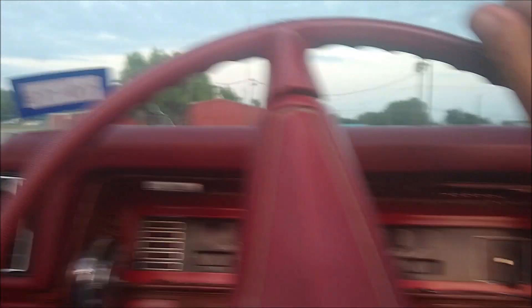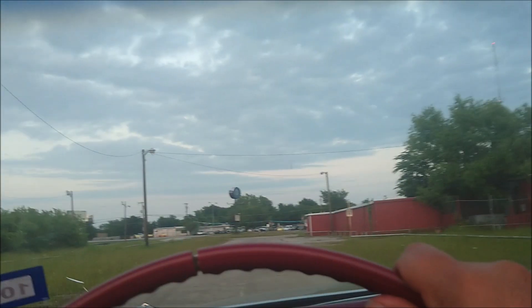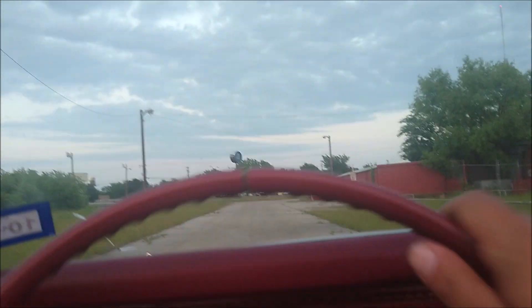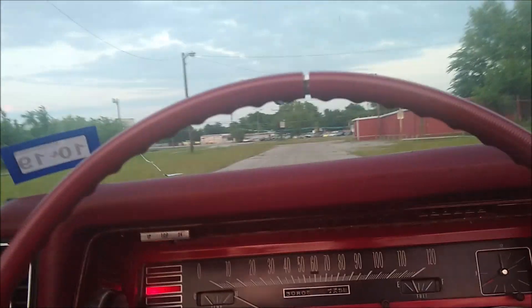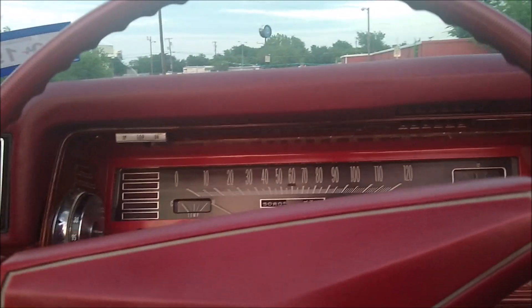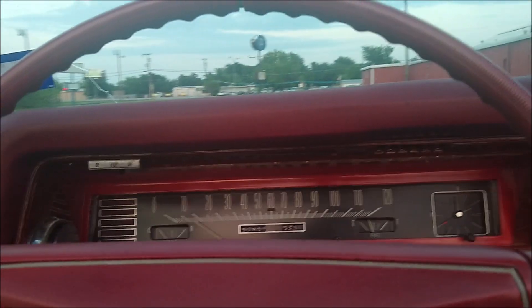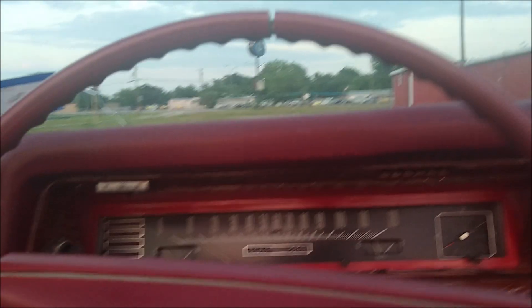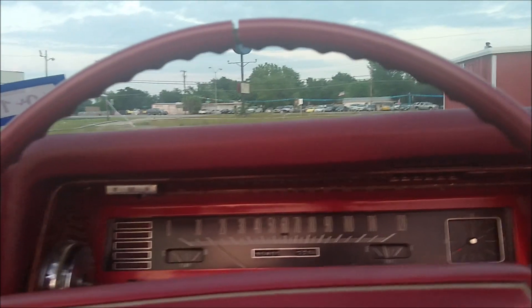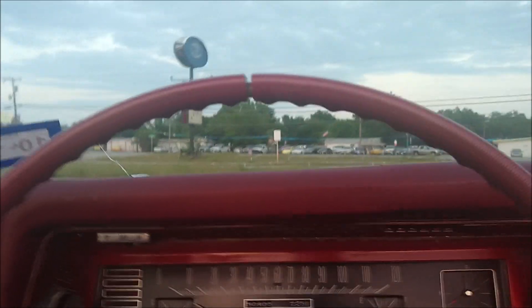I'll show you what's going on with the brakes. I'm only doing about 10 miles an hour and that's me stomping on the brakes — see how long it took to stop. When I pushed them hard the brake warning light came on. That's just not good. I'm getting barely any brakes.